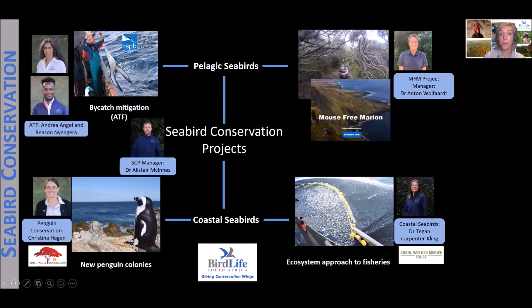There are two work streams within the seabird conservation projects. Within coastal seabirds, we focus on the establishment of new colonies for endangered African penguins — essentially taking penguins to where there are good food resources. Within pelagic seabirds, we focus on reducing the threat of bycatch brought by longline and trawl fisheries, specifically to our albatrosses and petrels. A project that is really gaining momentum is the eradication of mice from Marion Island.